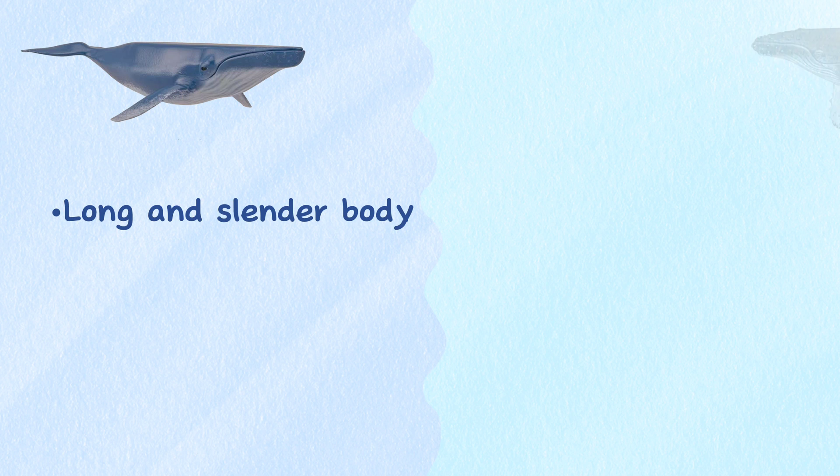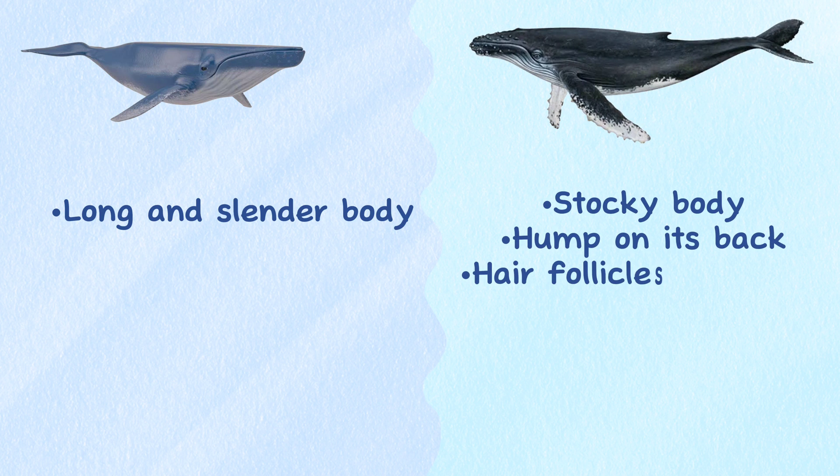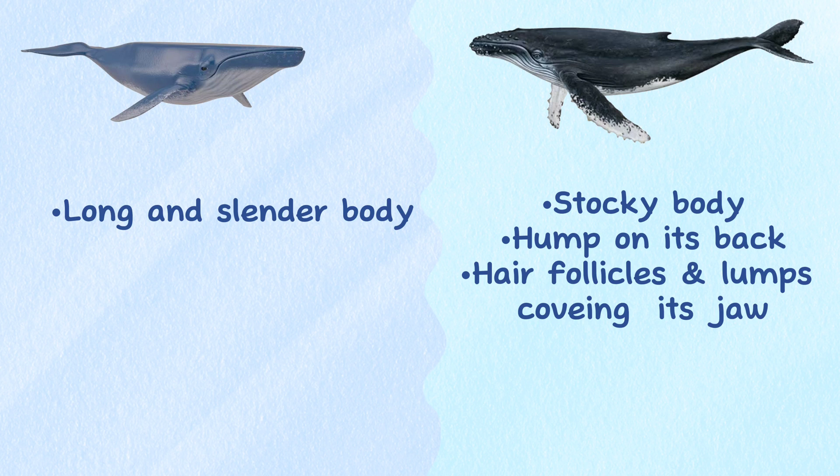Body shape. Blue whales have a long and slender body, while humpback whales have a more stocky body with a characteristic hump on their back, along with hair follicles and lumps that cover their jaw.